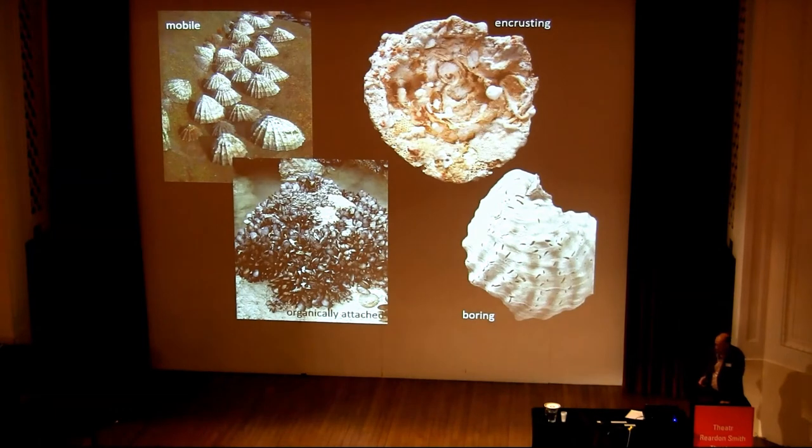Organisms living on hard substrates fall into four major types. There are mobile things like limpets, there are organically attached forms like mussels with byssal attachments, there are boring forms — acrothoracic cirripede borings in a shell — or there are encrusters, and this shell is completely covered in encrusters. Now, all of these types compete, but the only ones I'm going to be looking at are the encrusters.